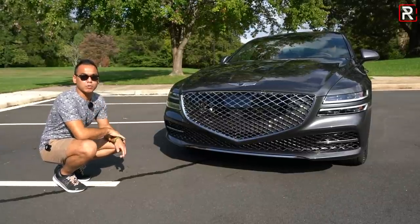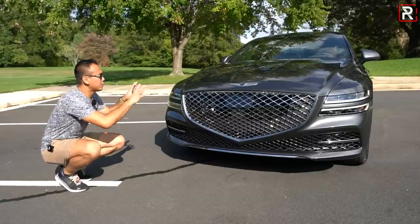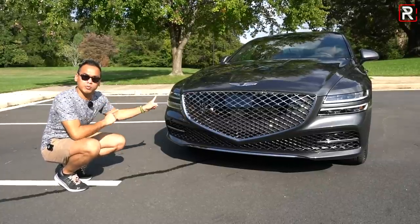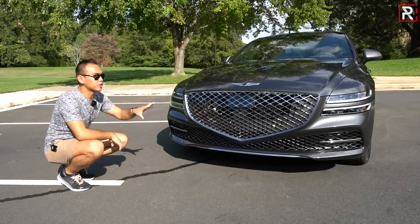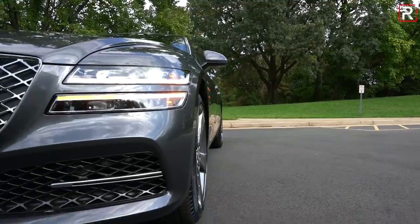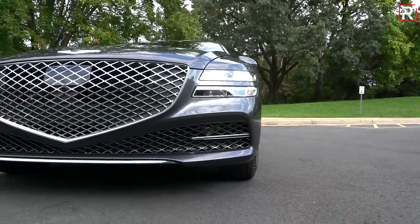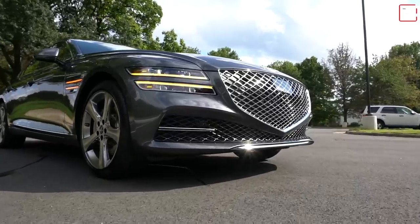Genesis says there are six all-new models coming by the year 2023, and this is one of the first ones. This particular tester is the 3.5 twin-turbo Prestige model with all-wheel drive — the most fully decked out one you can get. It's got some really impressive styling details that make this thing very bold. The Genesis crest grille is right front and center, dominating the front end.